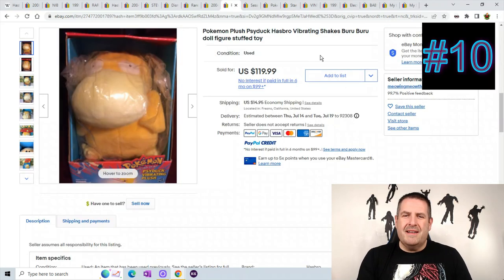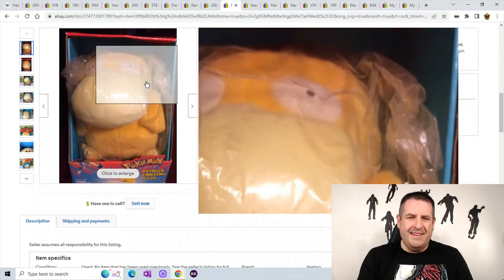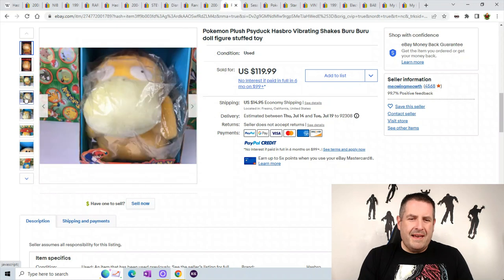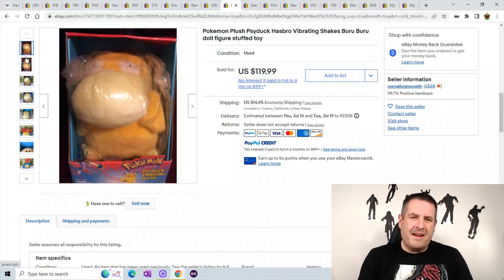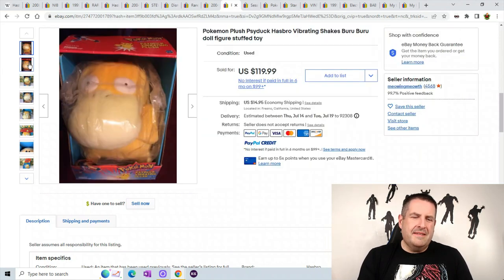Number 10 is another Pokemon — Psyduck, a vibrating one that shakes. He's a big duck that shakes and they kept him well hidden in the package. Keep your eye out for Psyduck — all Pokemon sell very well, especially when they are new in the box. He sold for $119.99 plus $14.95 shipping.